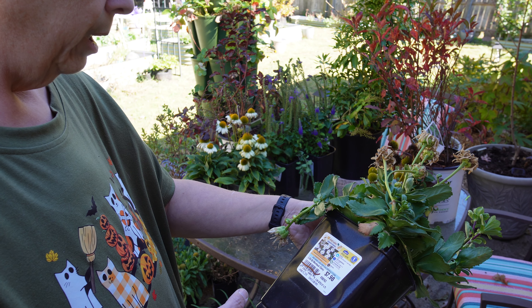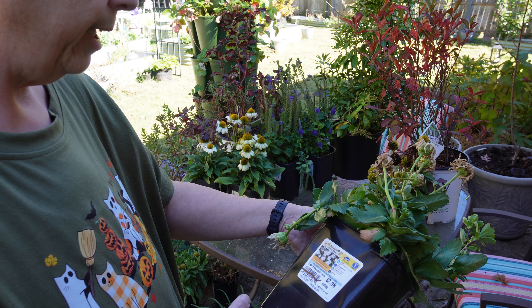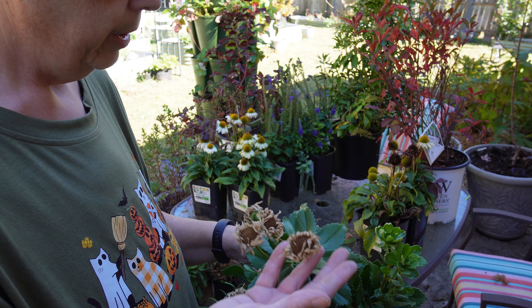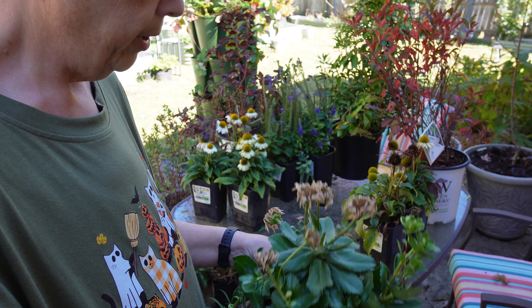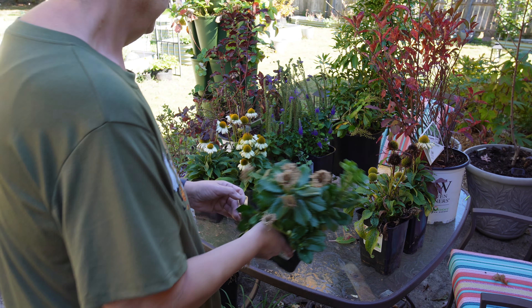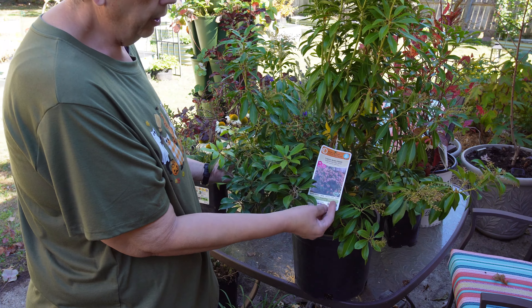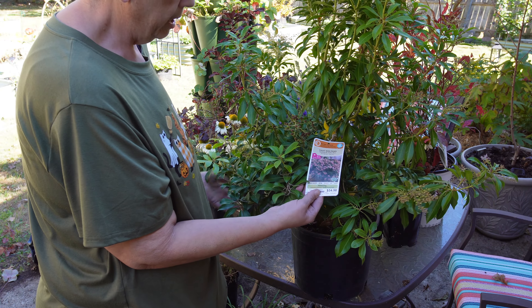This was an accident — I didn't know what I was getting. It's a daisy, 'Ooh La La' daisy, hardy to zone five, 24 to 36 inches high and 18 to 24 inches wide, also four dollars. I grabbed it thinking it was a coneflower, but we'll plant it — it'll work. So I ended up with five coneflowers and one daisy.